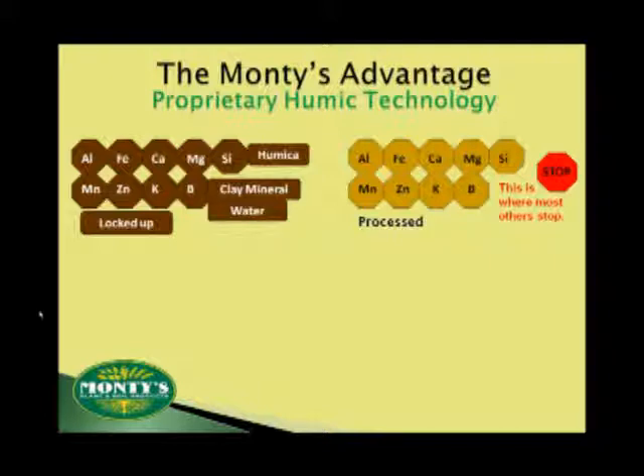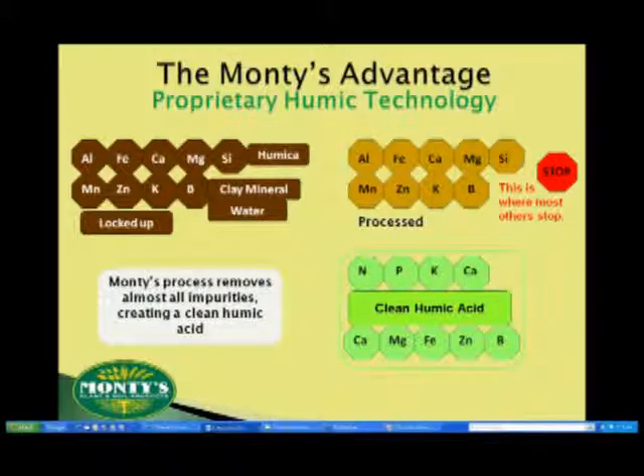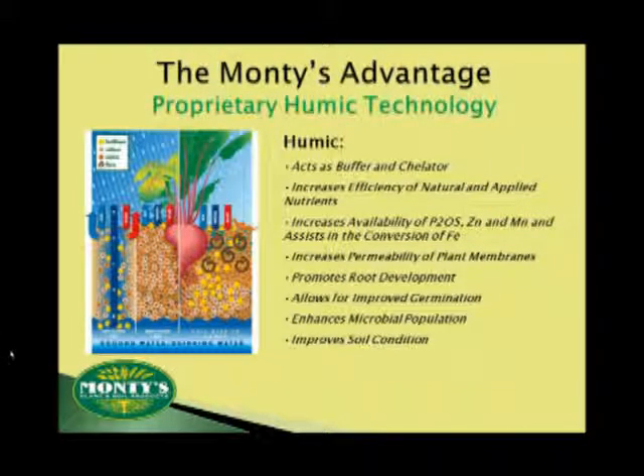However, our proprietary process strips away almost all of these remaining elements, leaving more open and active sites on the humic molecule. These sites represent both positively and negatively charged receptors — ions and anions — which allows Monty's humic to attract and bond to a whole host of elements and serve as an organic catalyst. Think of it like this: if your truck engine is clean, it runs more efficiently and more effectively. So wouldn't you suspect that a purified humic would operate more efficiently as well?